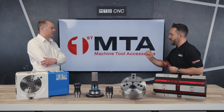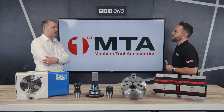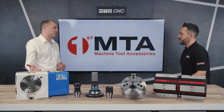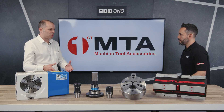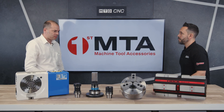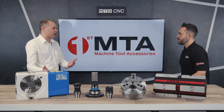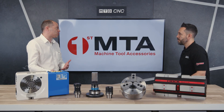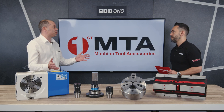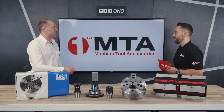Tell me about the Kitagawa Rotary Table Range. So we have a wide range of fourth axis rotary tables, ranging from 120mm diameter faceplates all the way up to 630mm diameter faceplates. And then we also have a range of fourth and fifth axis rotary tables as well. Really wide range to fit lots of different applications and lots of different sizes of machine.